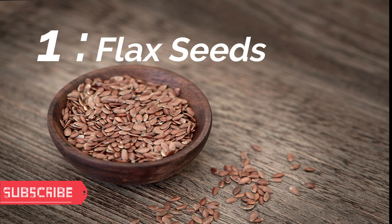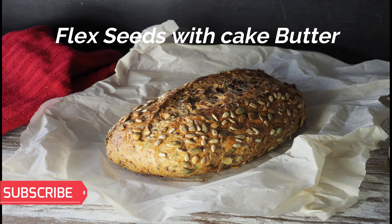Number 1: Flaxseeds. Flaxseeds are packed with omega-3 fatty acids which are essential for the development of the brain. You may sprinkle powder of flaxseeds on cereal, or in cake batters, or any other things you may like.